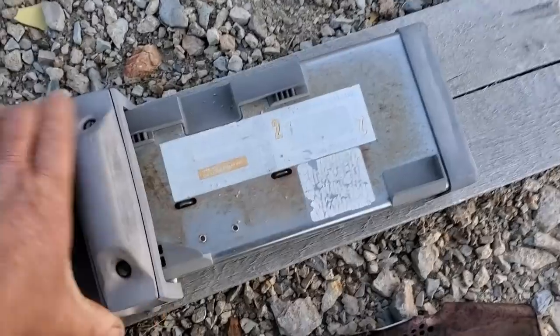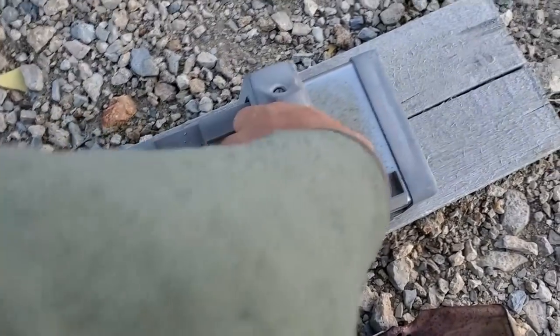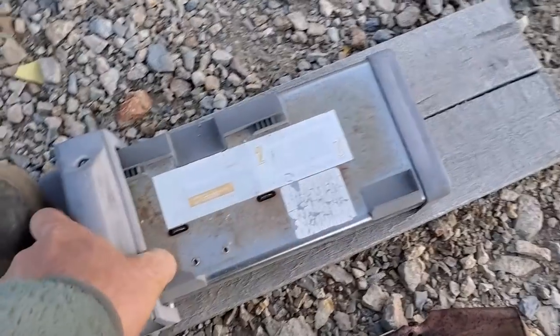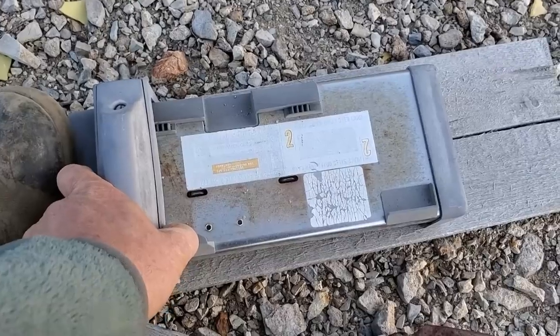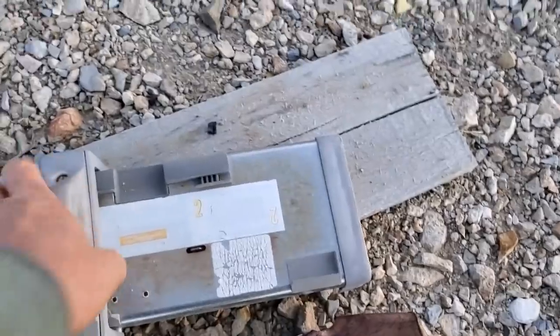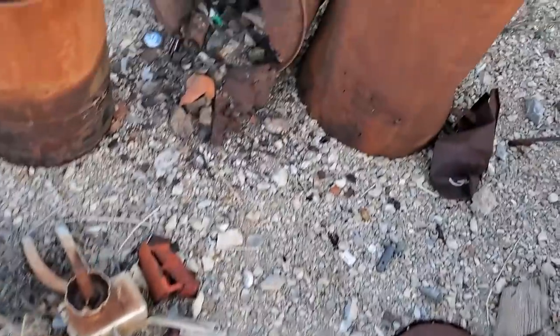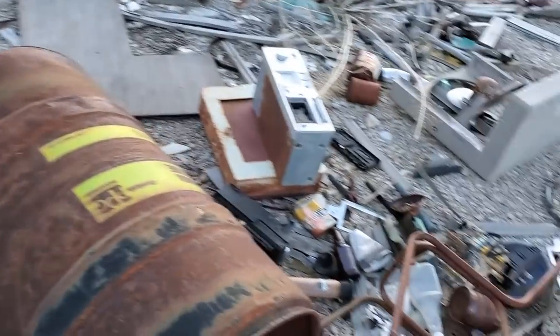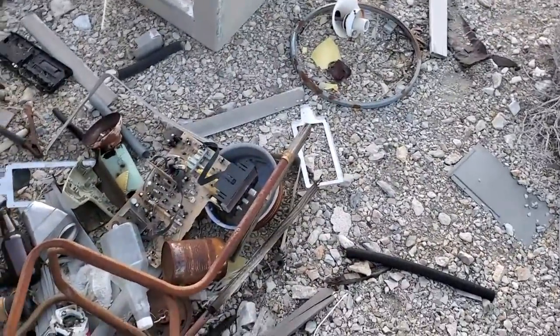It's a knuckle-buster — most people won't even know what this is. You put your receipt in there and then you put your credit card in there and you go... I think that's about it, I got all the resurrectable stuff out of this spot.